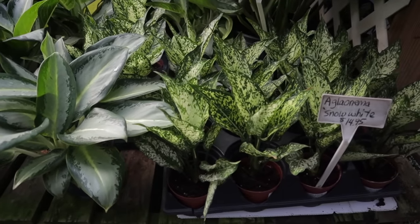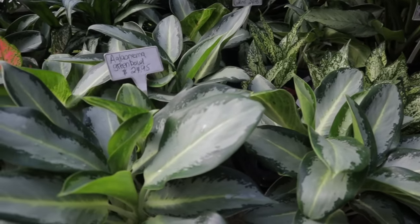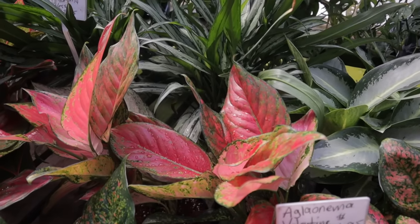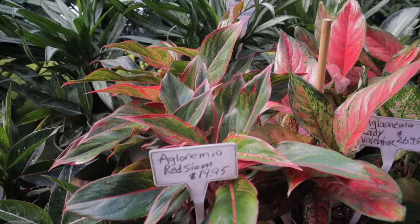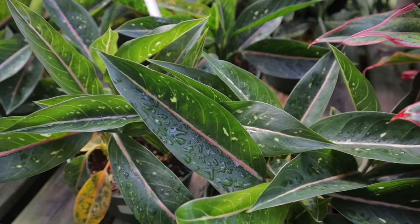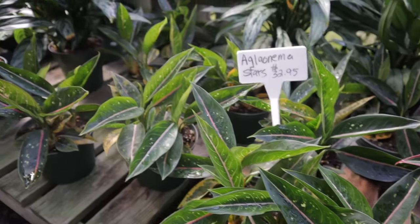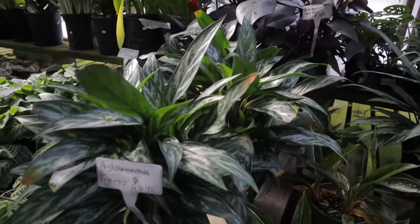Aglaonemas! Here we have aglaonema snow white $14, green bull $24, cutlass $24, valentine $26 — one of my favorites, with almost pure red-pink leaves. Aglaonema red siam $19. This aglaonema stars is so neat — the leaves look like they have little stars on them with pink down the center. I've never seen that one before. Philodendron new red $24. Aglaonema tigris $24.